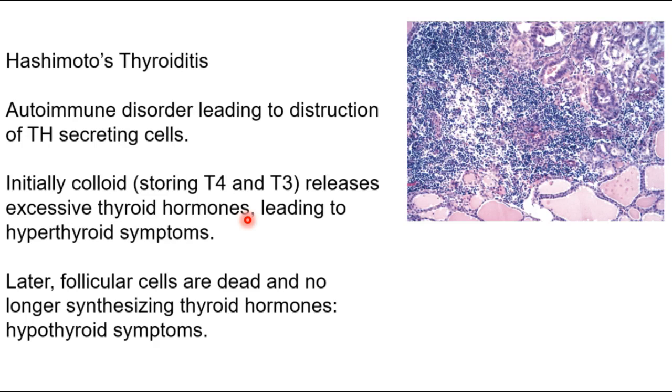Hashimoto's thyroiditis is an autoimmune destruction of thyroid hormone-secreting cells, and we'll see it again during the endocrine lecture. Many glands synthesize hormones, store them, and secrete them in a controlled way. That's true for thyroid hormone: you synthesize quite a bit of T4 and T3, which are thyroid hormones, and store them in colloid.